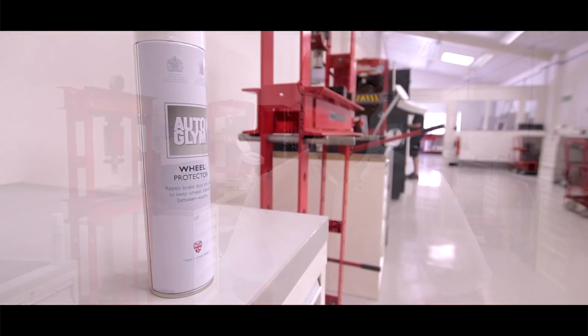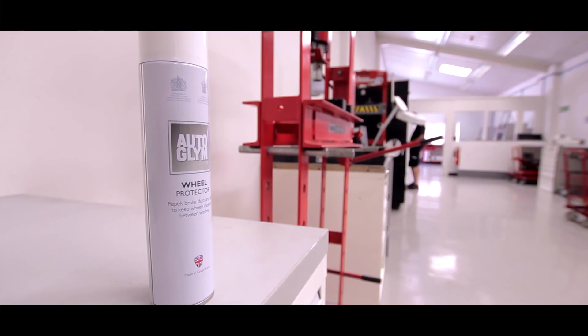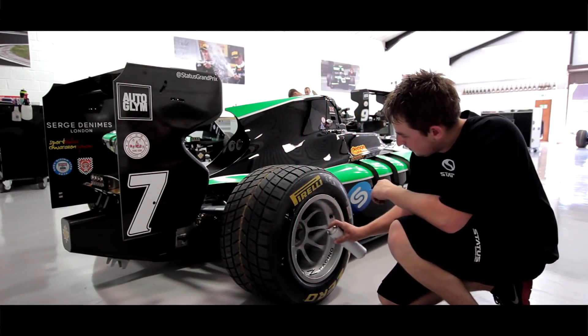We were able to use the Autoglim wheel protector to reduce the dust build-up, so during pit stops we have much less dust coming off the car, which is good for the mechanics and the pit stop crew in total. The turnaround of our tires and rims with Autoglim wheel protector has been reduced massively.